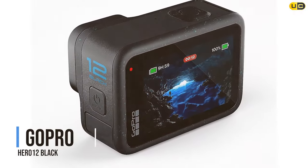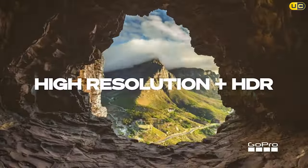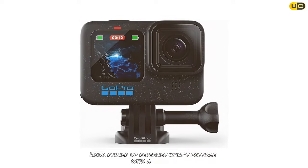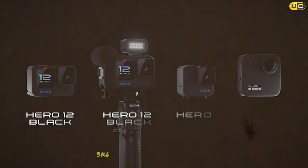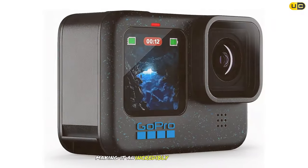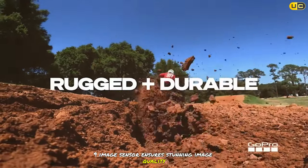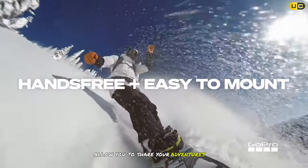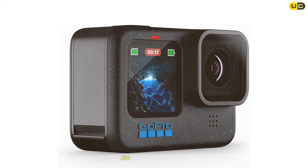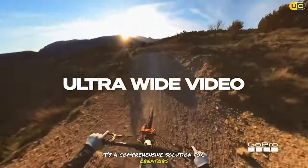The GoPro Hero 12 Black, our runner-up, redefines what's possible with a webcam. This waterproof action camera offers 5.3K Ultra HD video, 27MP photos, and HDR, making it an incredibly versatile tool for content creators. The 1x1.9 image sensor ensures stunning image quality, while live streaming and webcam capabilities allow you to share your adventures in real time. With advanced stabilization, your footage remains smooth and professional no matter the action. The GoPro Hero 12 Black is more than just a webcam — it's a comprehensive solution for creators who demand the best.